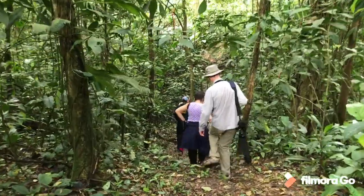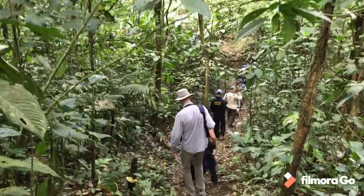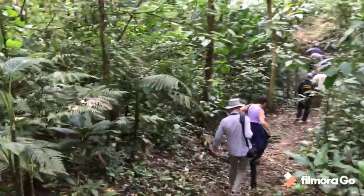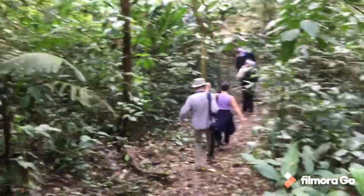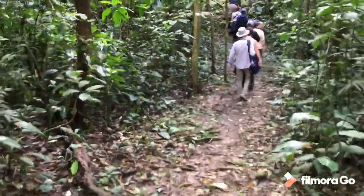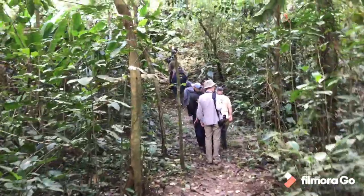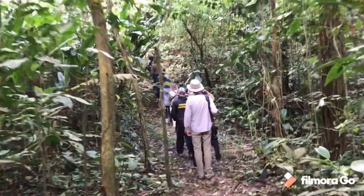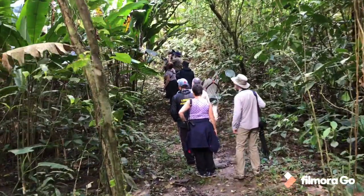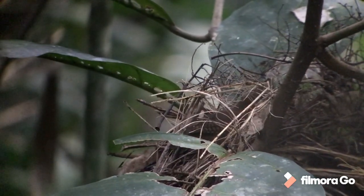A bit of a change of scenery today — back into deep forest looking for some of the forest interior birds. On the last vlog back in Costa Rica we brought you some footage of birds attending the ant swarms, and we're certainly going to be looking for army ants today to see if we can catch up with some of these cool wrens, antbirds, and ant thrushes. It's not easy going, but we'll see how we get on.